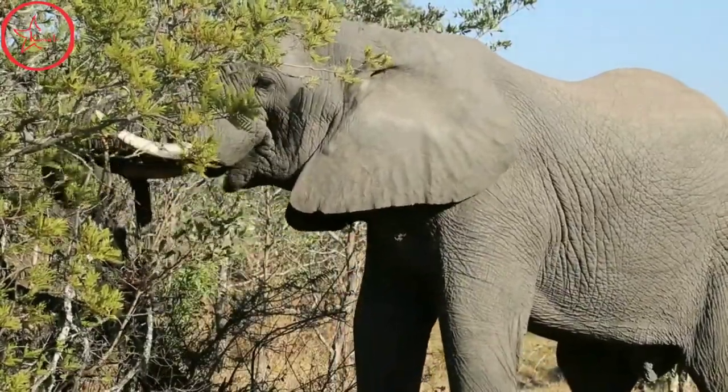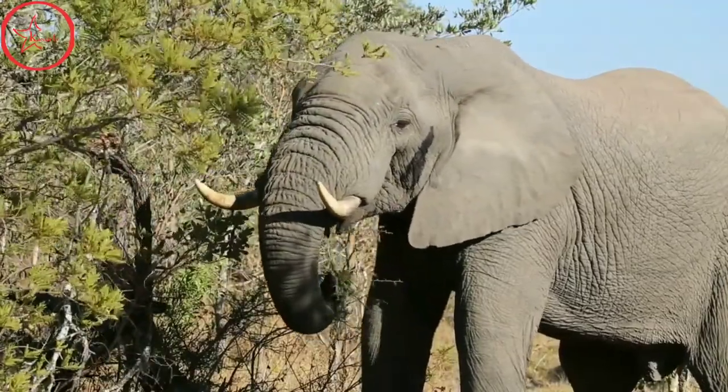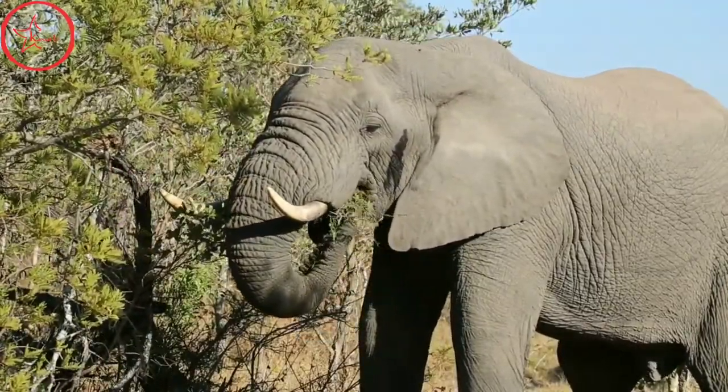Weighing up to 6,000 kilograms and measuring up to 3.3 meters at the shoulder, the African elephant is the world's largest land mammal.